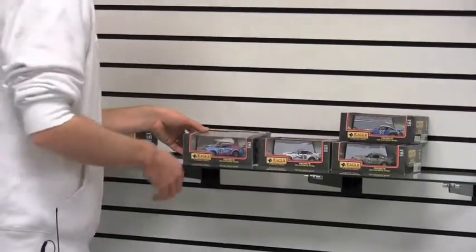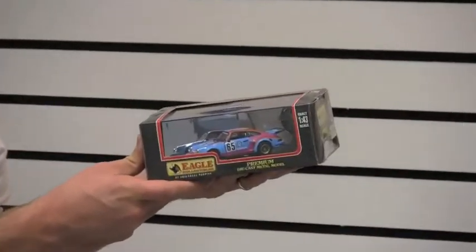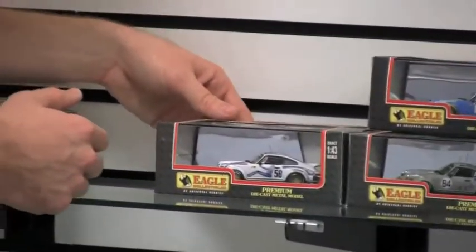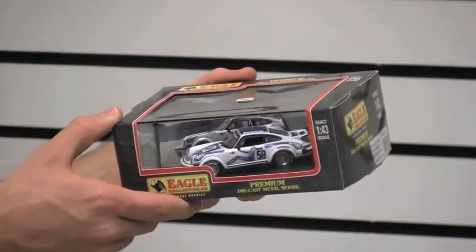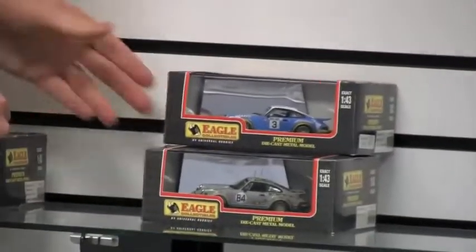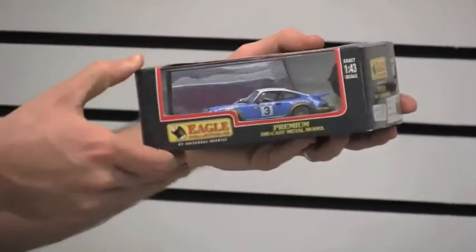The next one is the 24 Hours of Le Mans from 1975 — the number 65 Carrera RSR right there. Going in chronological order, next we have Le Mans 1977, the number 58, and that is Bob Wallach. That one is actually a Porsche 934 Turbo.